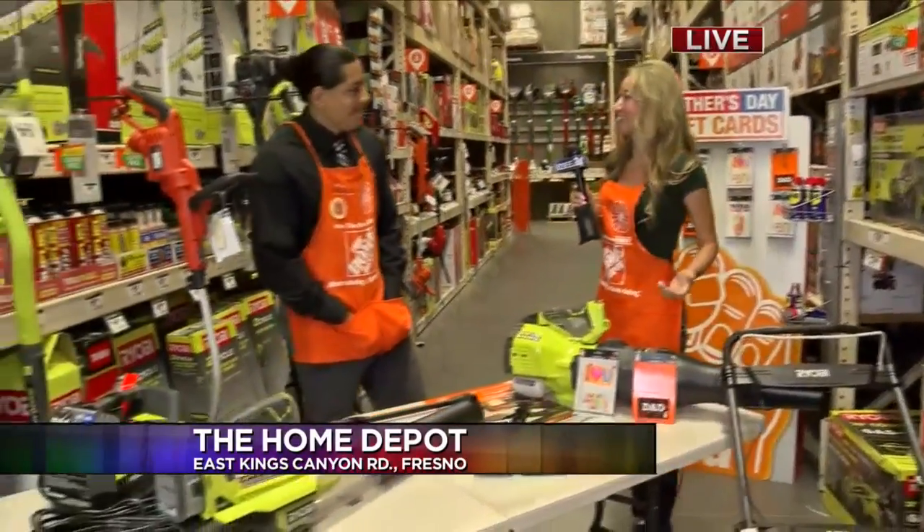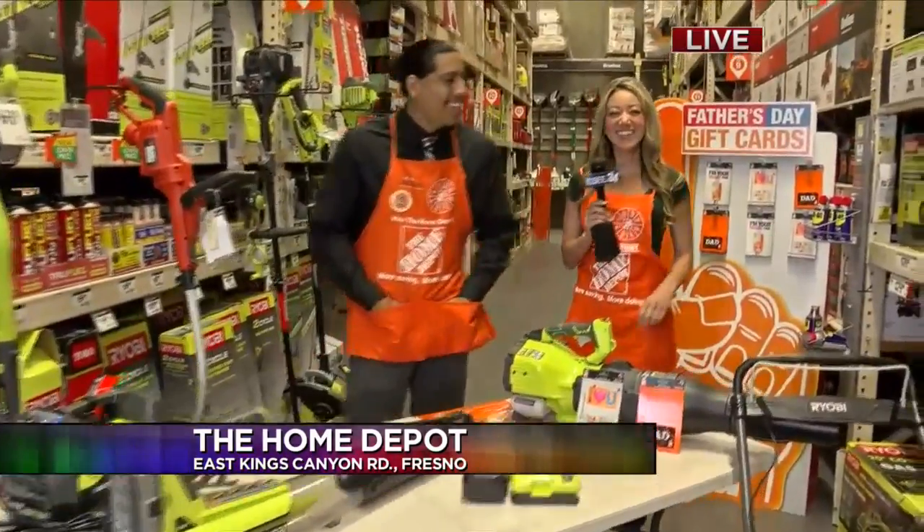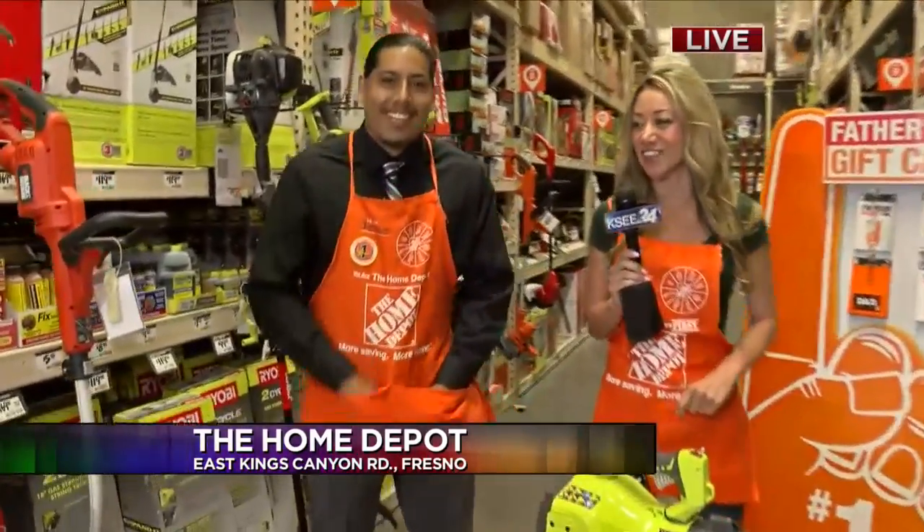Good morning, everyone. Welcome to the Home Depot. Thank you so much for shopping with us. Good morning, everyone. I'm here with Jesse Cortez. He is the plumbing supervisor.